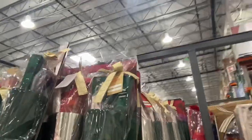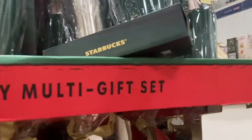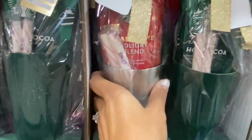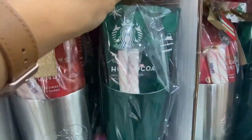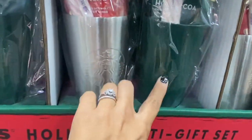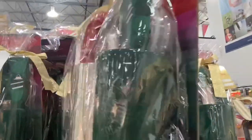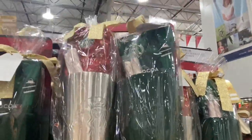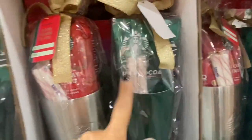Starbucks tumbler set — it's a two-pack for $24.99. That's actually a pretty good price because you get two cups with lids, a bag of coffee, and a hot cocoa pack. This is pretty good value. And then some candy cane stuff as well.